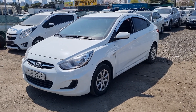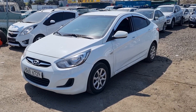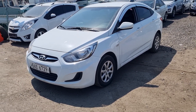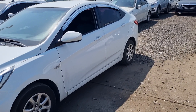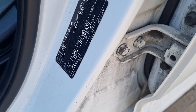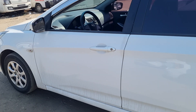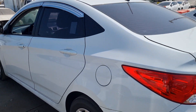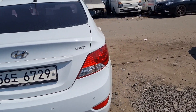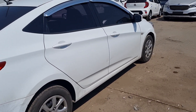Hello everyone, today I'm going to introduce the 2015 Accent from Hyundai Motors. This is a hundred percent accident-free car with a diesel VDT engine. This chassis number — this car has all the original paint, without change. Everything is original.